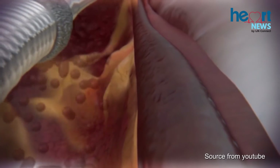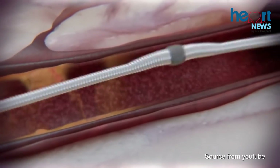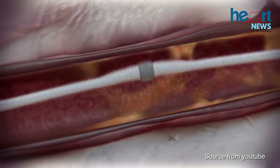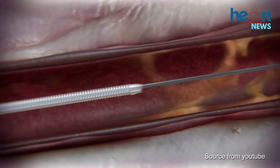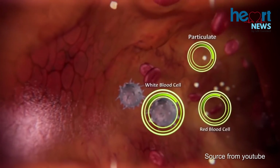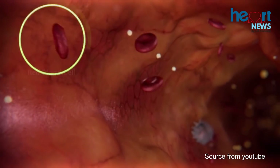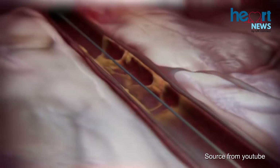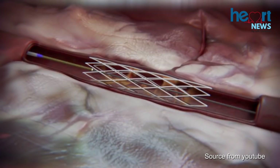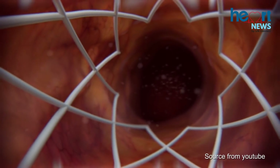There may be some concern as to what happens to the particulate that has been shaved off. It may cause what we call distal embolisation, where it may go and block off small vessels at the end of the coronary arteries. But studies have shown that the material shaved off from this calcified plug is so small — smaller than our white blood cells or even red blood cells — so this does not really pose a danger and can be used very safely in most patients that require this device.